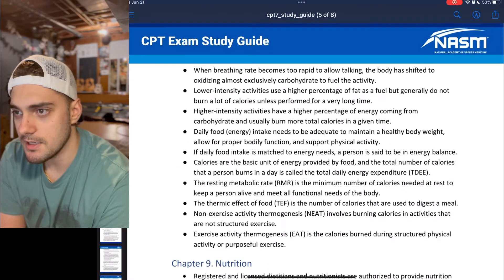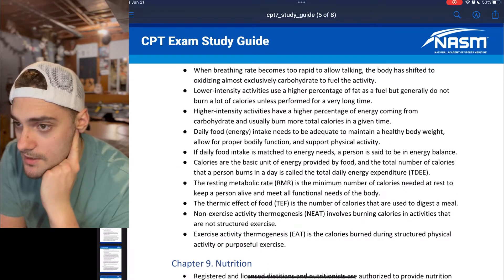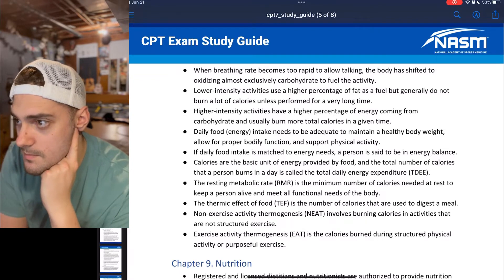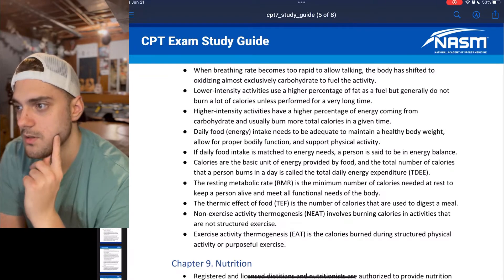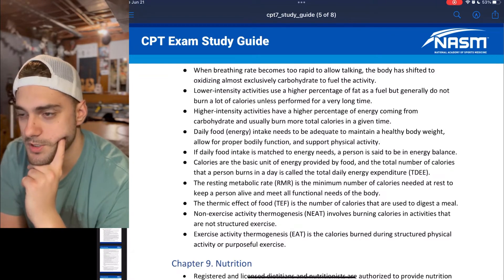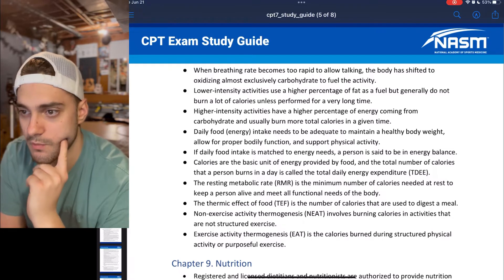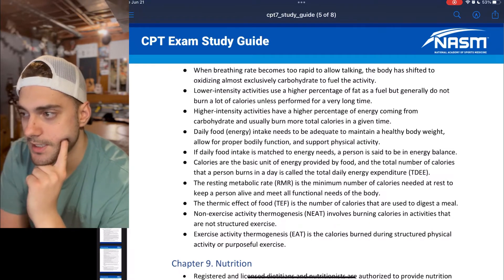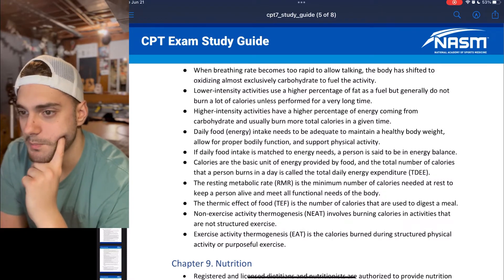Daily food energy intake needs to be adequate to maintain a healthy body weight. If daily food intake is matched to energy needs, a person is said to be in energy balance. Calories are the basic unit of energy provided by food. The total number of calories that a person burns in a day is called the total daily energy expenditure, TDEE. The resting metabolic rate, RMR, is the minimum number of calories needed at rest to keep a person alive and meet all functional needs of the body.